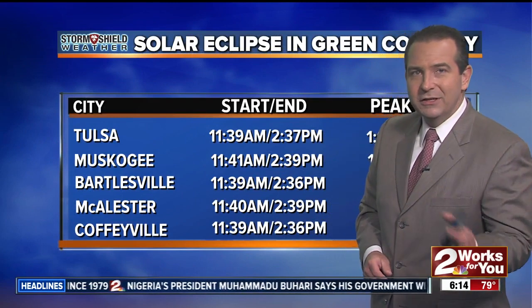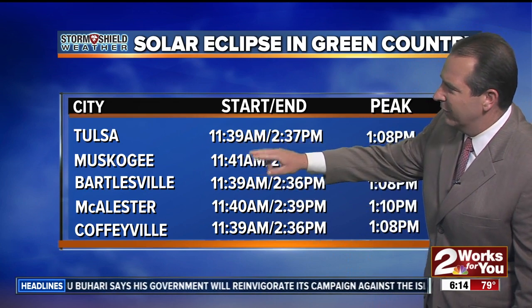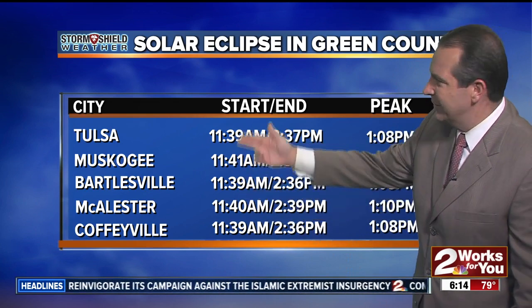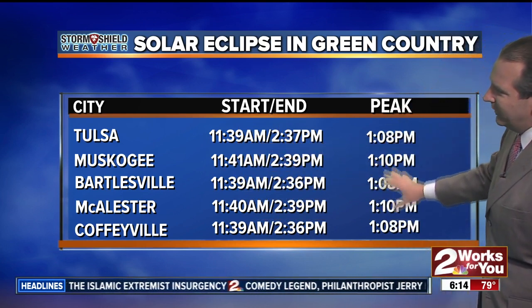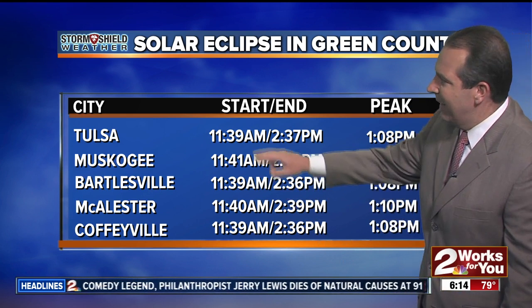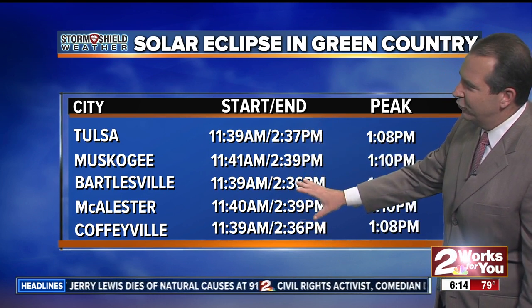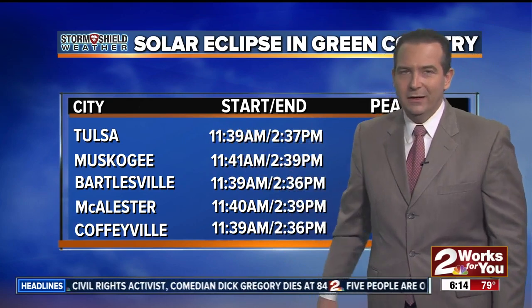If you have plans to take a look at the solar eclipse later today, here's a look at some of the times. It'll start right around 11:40 or so across all of eastern Oklahoma, just a minute or two difference. It'll peak at around 1:08 to 1:10 — that's when we're going to see roughly about 90% of the sun covered up. And then as it comes out of that eclipse, it'll finish up about 2:35 to 2:40. So it's going to be in that eclipse for about three hours from beginning to end, and right around 1:10 is when we're going to see the peak part of the solar eclipse for us.